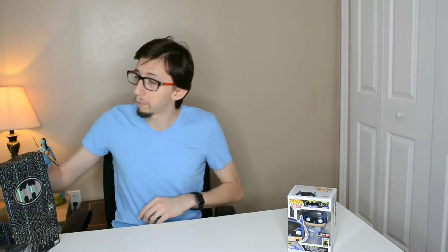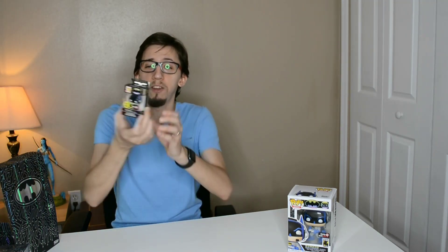So we found the Batman pop — now let's go with the kitchen item. We have here the Batman glow-in-the-dark kitchen, a really cool piece. Next we have a Batman pin that glows in the dark — really nice.